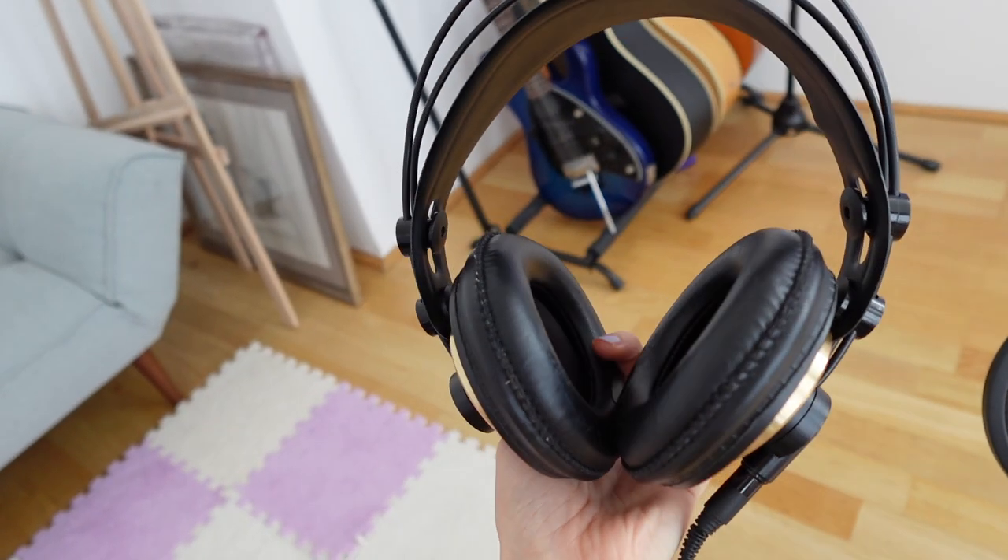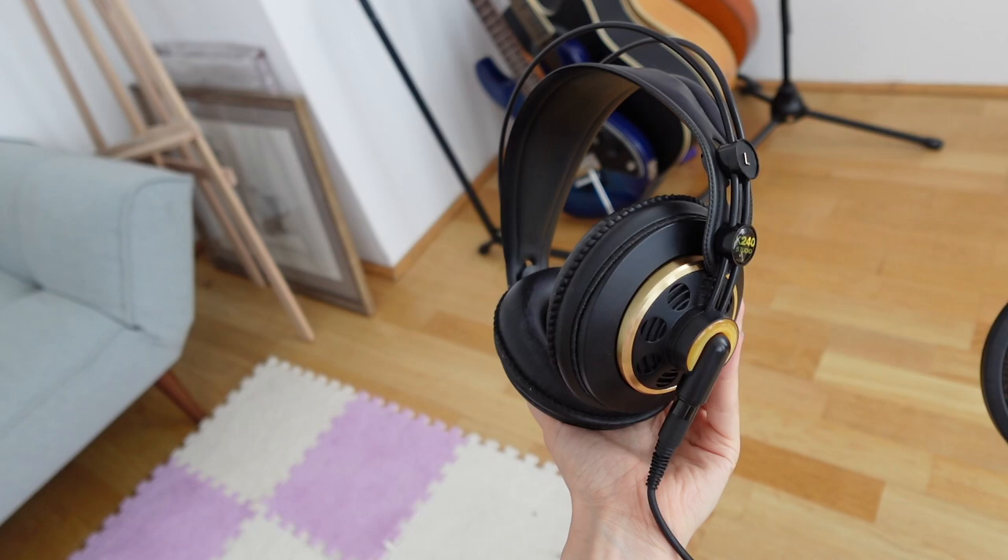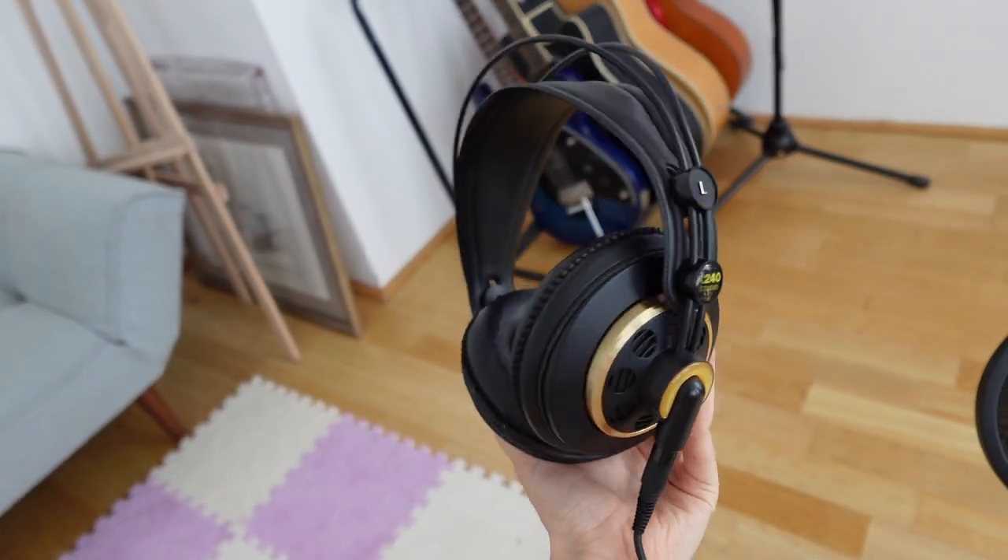Number five: headphones. I have been using the AKG K240 headphones ever since I started in music. They are actually starting to fall apart at this point, and I am ready to upgrade, but I'm afraid to change to headphones with a sound that I know so well and I'm so used to. I mean, I guess it tells a lot that I've been using them that long. If you have any recommendations for studio headphones that are better, let me know in the comments.